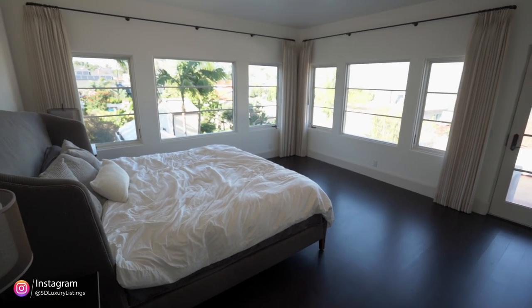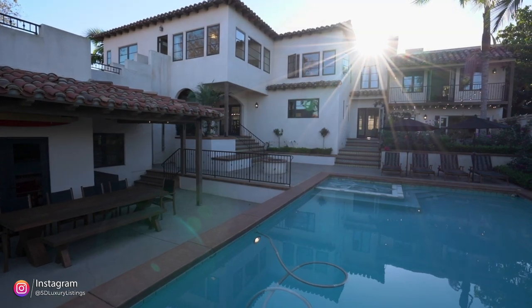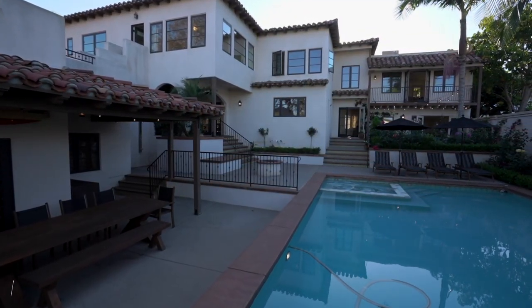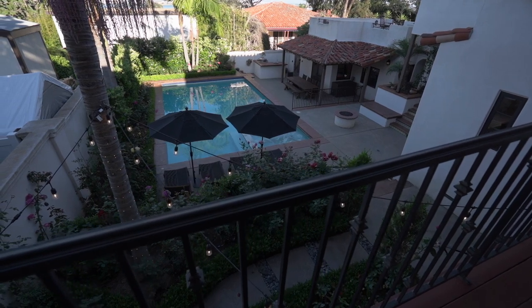The house is five bedrooms, five and a half baths. It's got a library, it's about 4,500 square feet. It's got a pool, solar — it's got pretty much everything you need, right two blocks from the beach. We're right in the middle of La Playa in Point Loma, which is a highly desirable area. And we've got some amazing views from up in the master suite, so you'll see that later.